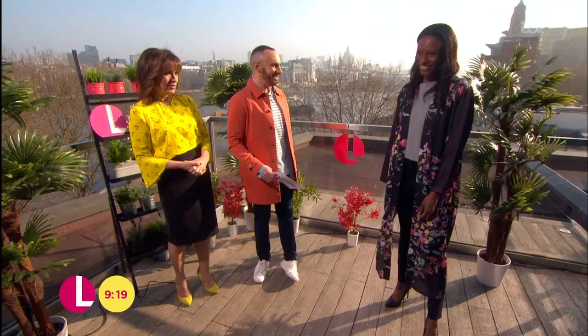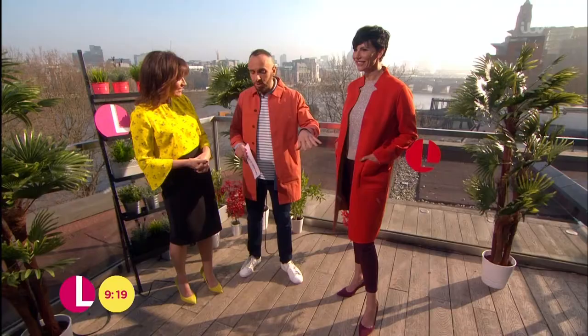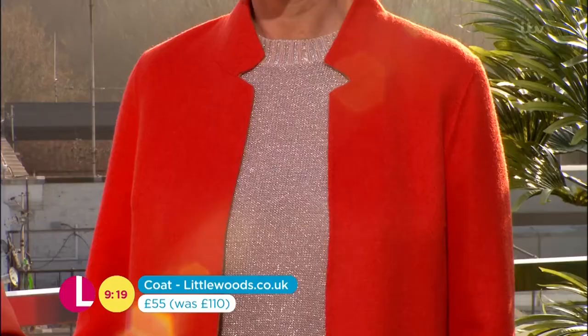Next, we've got Debbie. We're twinning! It's very simple, but very elegant. It looks very expensive because of its simplicity. The good news is this is reversible — on the inside you've got a camel coat, so you've got a really basic colour, which is great. This was £110, being reduced to £55 from littlewoods.co.uk. So it's basically just over £27 a coat — buy one, get one free. That is effectively what this is.